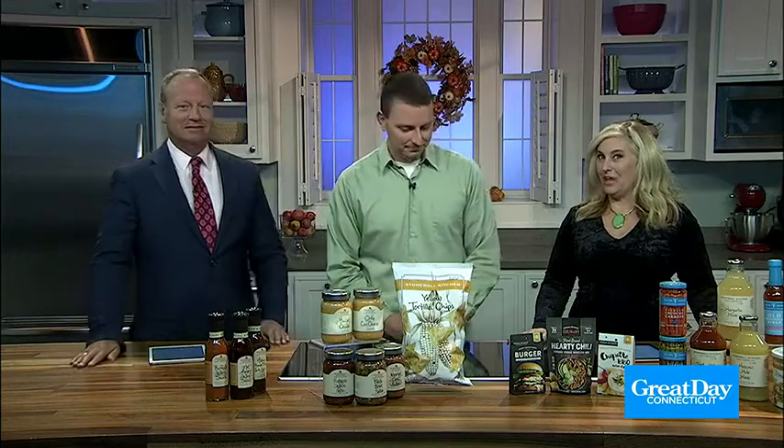Here with us now is Jacob Ouellette, the social and media relations specialist for Stonewall Kitchen. We're talking about making game day cooking quick and easy. No one wants to spend a bunch of time in there, but especially if you're having friends over, you want to look like you have good food. And that's what Stonewall Kitchen is all about — we make it simple, but absolutely delicious and a nice presentation as well.